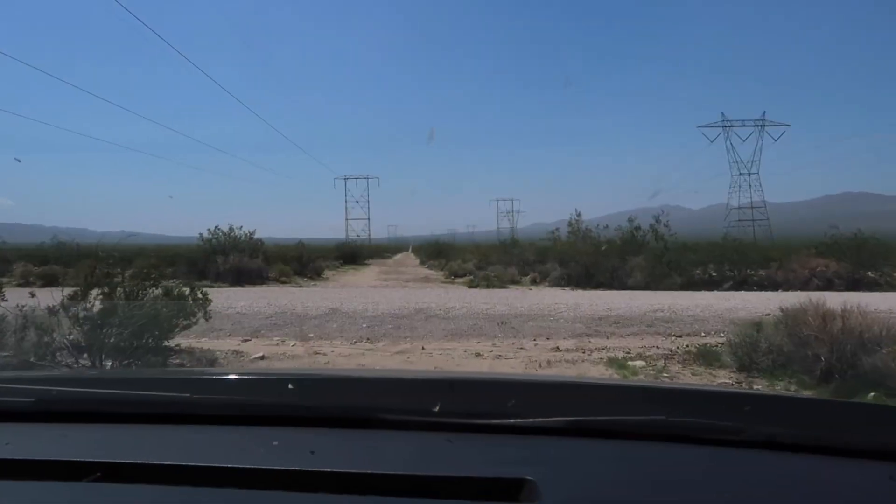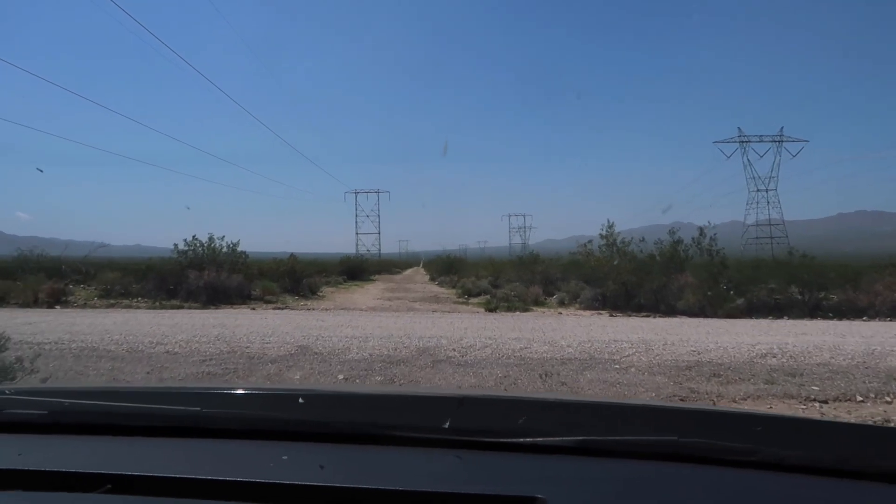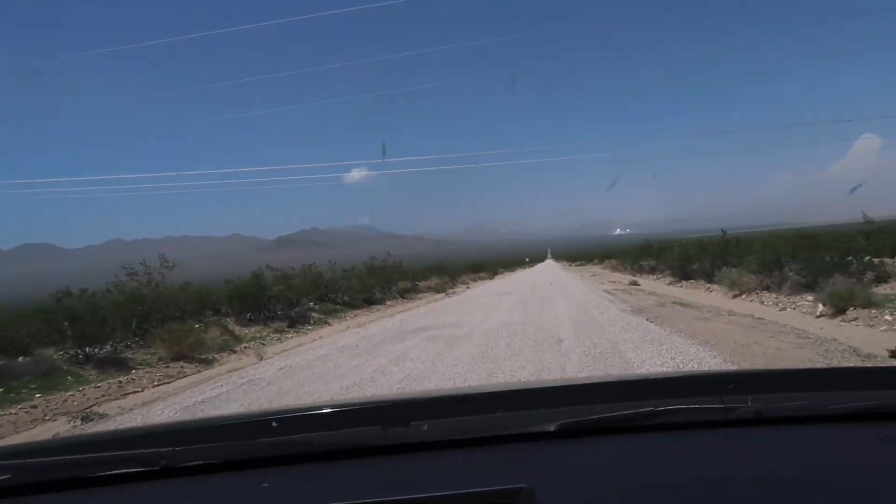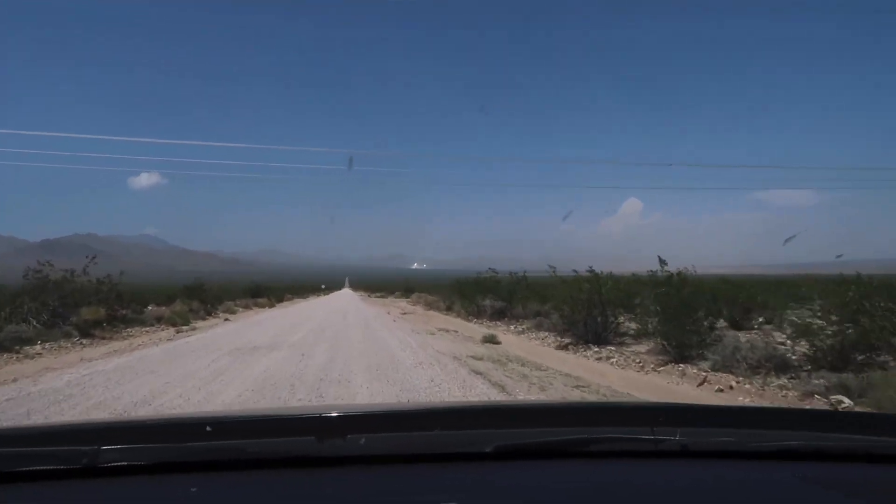We hope you enjoyed this amazing find in the middle of the Mojave Preserve in California. Until our next adventure, goodbye from Weekend Escapades and we'll see you in the next one.